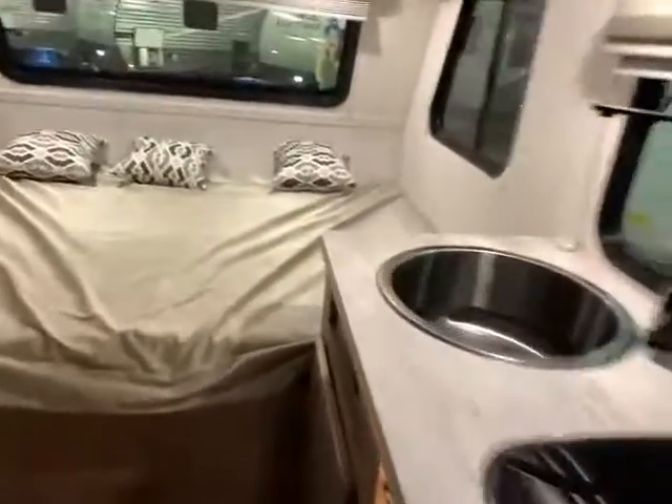You have the couch or bed there that folds up and extra storage. There's a TV and a full-size refrigerator, gas and electric. And then you have your really nice full-size queen bed with all the windows and everything up here, plus additional storage.